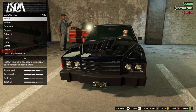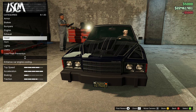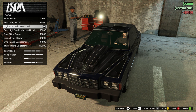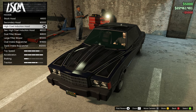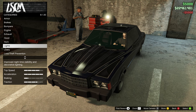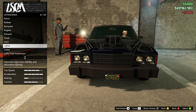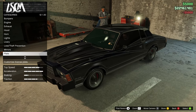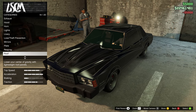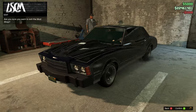That didn't take long. We have armor, brakes, bumpers, engine, exhaust. For the hood I'm happy with that - I kind of want to go secondary but it's fine. Lights - I don't want neons. Livery's good, mirrors are good, plate is fine. Everything's good, I like this - not too bad.